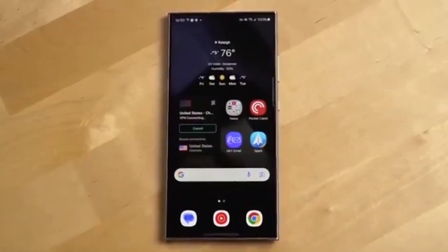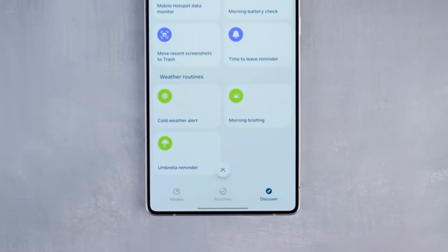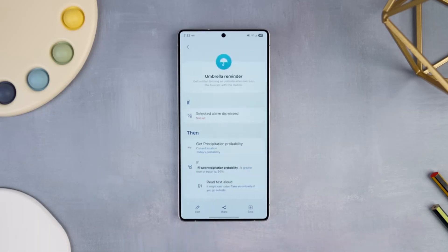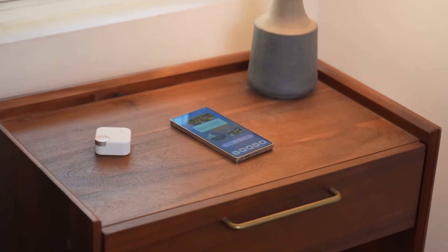The S24 lineup, including the Fan Edition, also lands on September 25th, which means last year's flagships don't have to wait long at all. But if you're rocking the S23 series, you might want to circle October 7th — that's your big day.